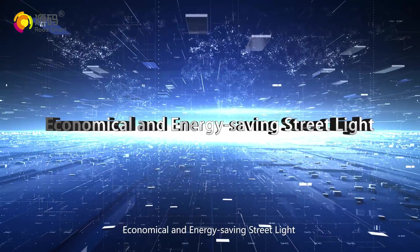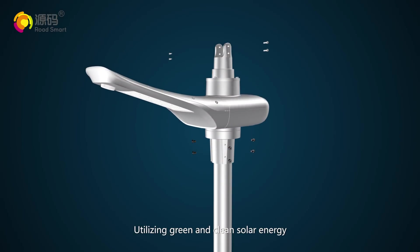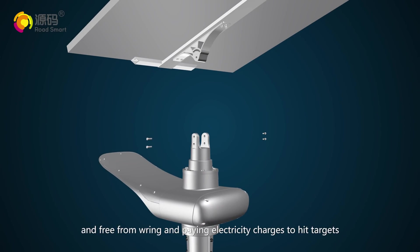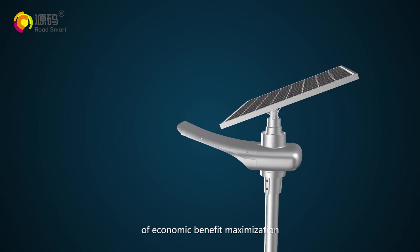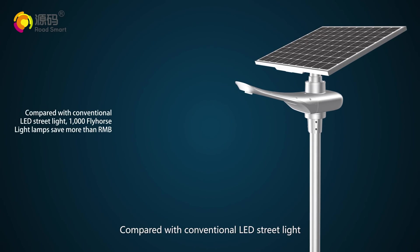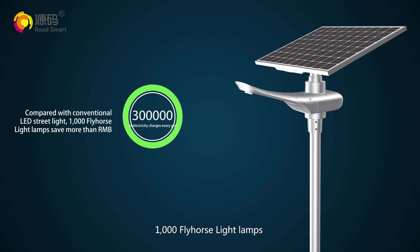Economical and energy saving street light. Utilizing green and clean solar energy, Fly Horse Light is simple in installation and maintenance and free from paying electricity charges, hitting targets of economic benefit maximization, energy conservation, emission reduction, and environmental protection. Compared with conventional LED street light, 1,000 Fly Horse Light lamps save more than RMB 300,000 in electricity charges every year.